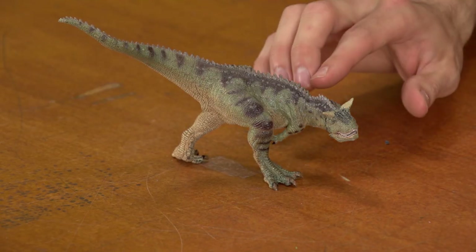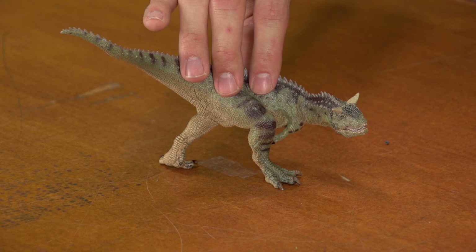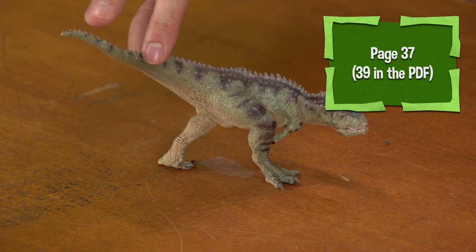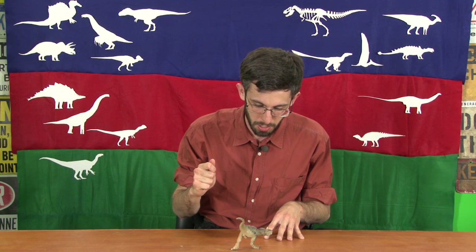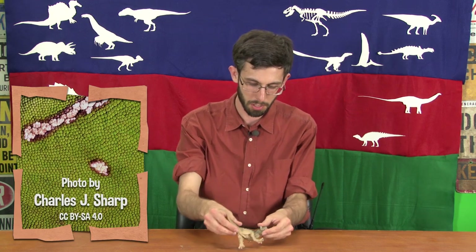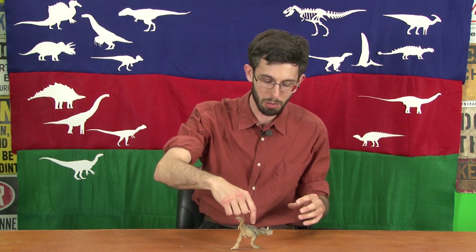It's a good thing we have those skin impressions, because without them we wouldn't know about these rows of armor-ridged scales going down its back. Based on photographs in the original description and a description by sculptor Steven Cherkas, it would have had over most of its body standard dinosaurian scales — reticula, tuberculate scales, like what you have on the bottom of a bird's foot or on the bottom of this toy's feet. Those would have been about half a centimeter in size, but then interrupted in irregular rows by much larger — about ten times larger — ridged scales.